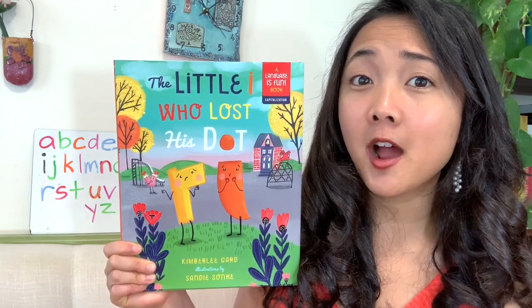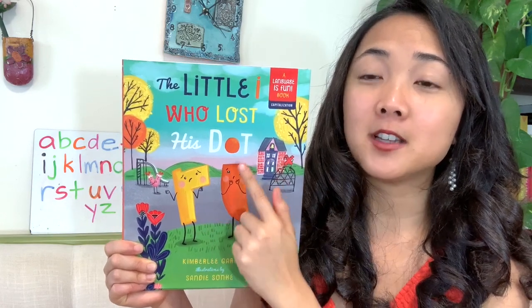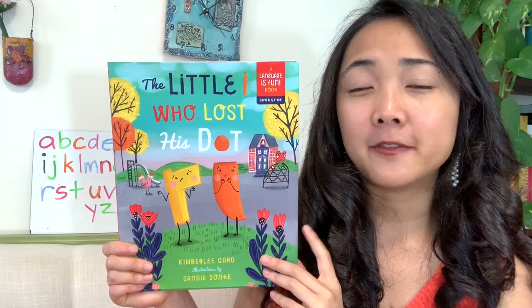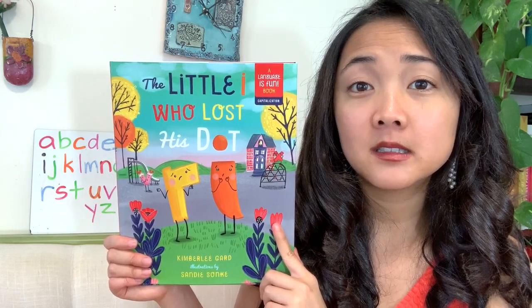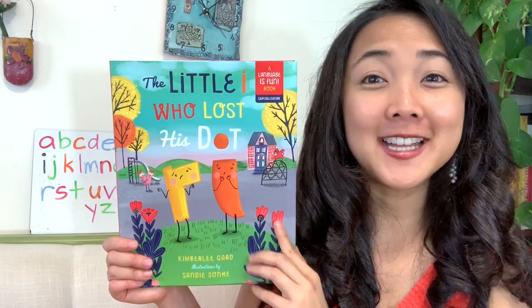Here's the little I, and how is I feeling, my friends? Look at its face — looks a little worried, right? And why might I be worried? Because he lost his dot. The title kind of gives us a clue. And I think it's cool how they made the dot and the I be the O in the word dot. What do you think happened to little I's dot? Where do you think he lost it? Well, let's find out.